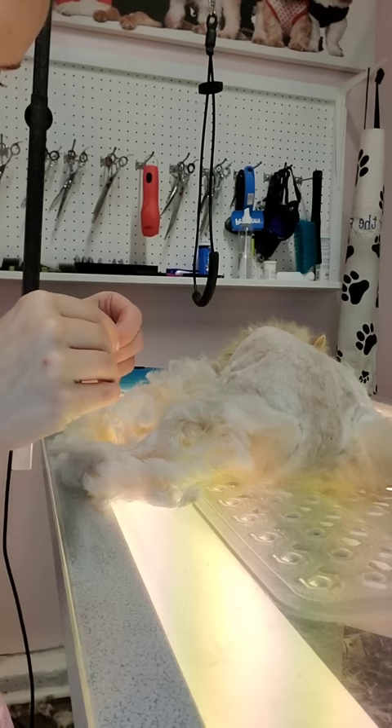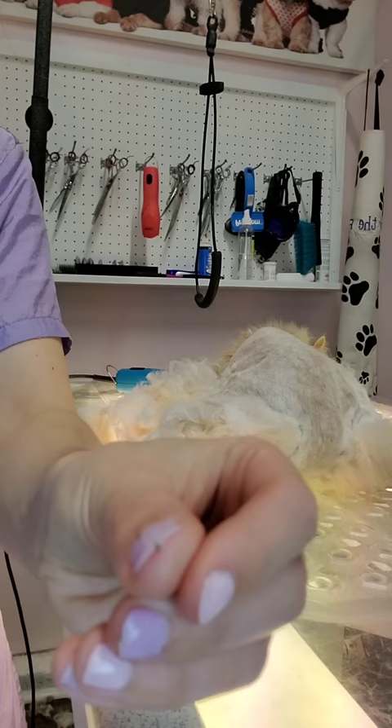I noticed a live flea while I was shaving her, so I'm going to dismember it before I show the camera so that it does not jump out of my hands and infect my shop.